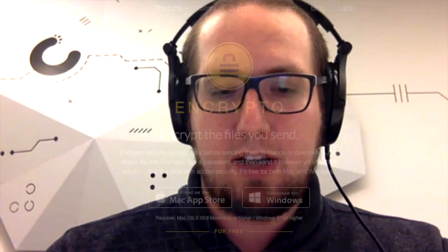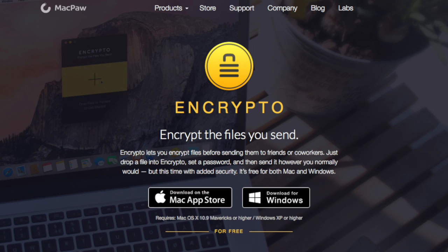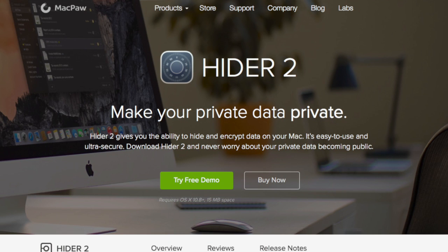Other apps besides Gemini and CleanMyMac 3: we've got Encrypto, a free app available in the App Store where you can take files and encrypt them before you send them to somebody — for example, send a financial document via email and then call them on the phone with the password, so that information is safe between point A and point B. We've also got Hider, which is in a similar space where you can hide files, encrypt them, and keep them on your computer so that if your computer is stolen or someone gets access to it, sensitive financial files can be hidden and encrypted.